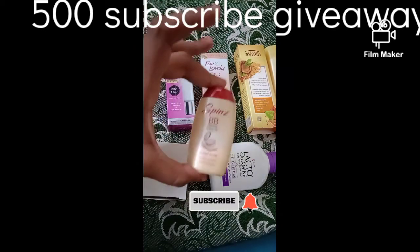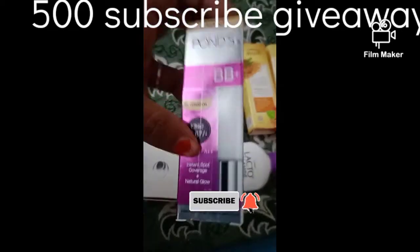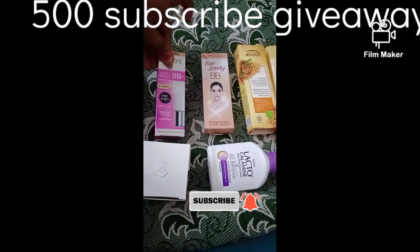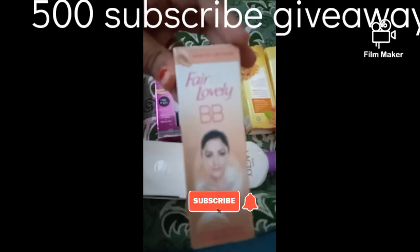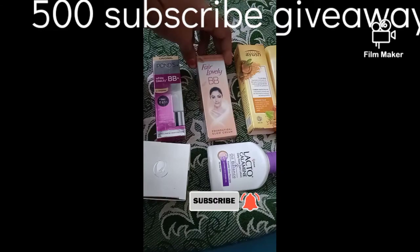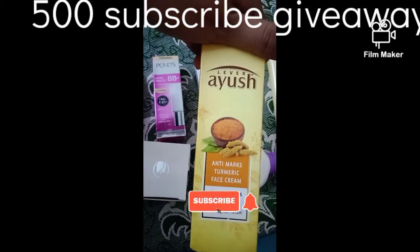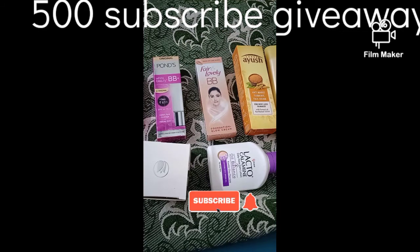Next is Spins Compact Powder. Then Pond's White Beauty BB Cream. Next is Fair and Lovely BB Cream. Finally, Lever OU Shoda Saffron Anti-Marks Turmeric Face Mask Cream.